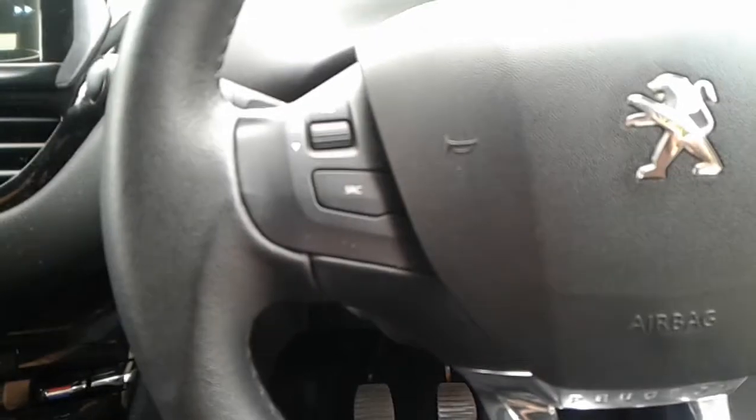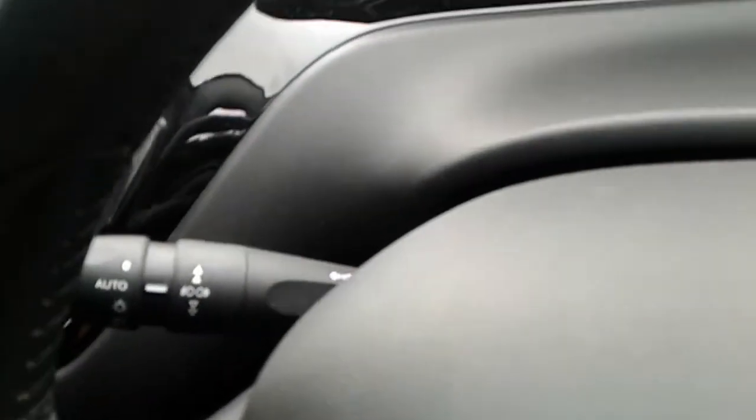We do have some steering wheel controls for the radio. We also have automatic wipers and automatic headlights.